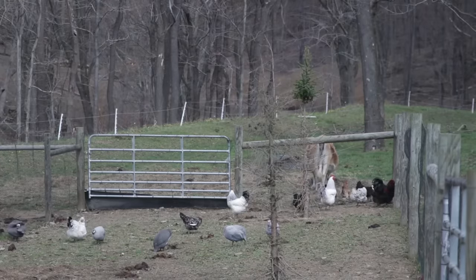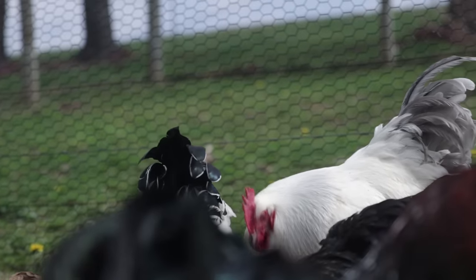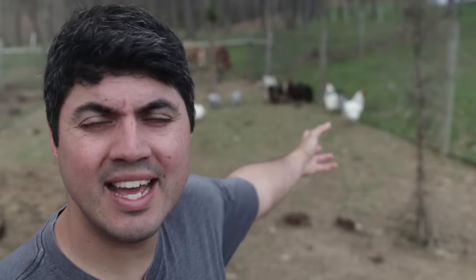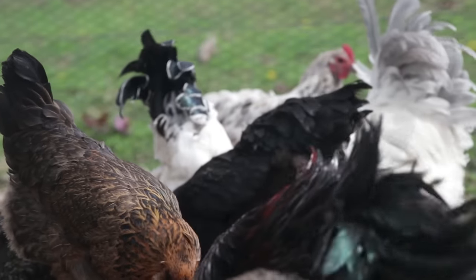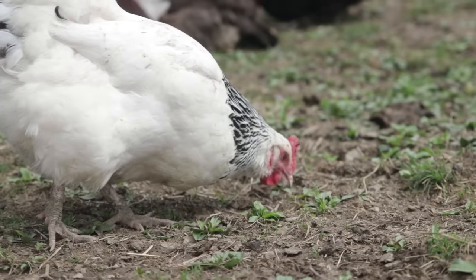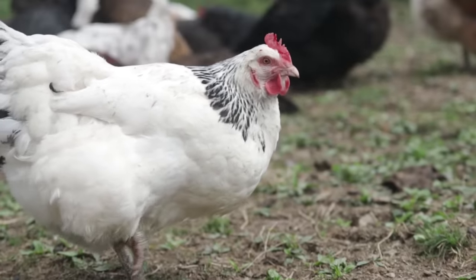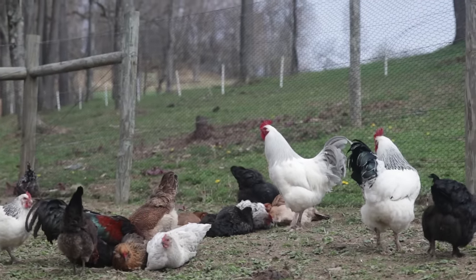We've got our milk and meat covered, but now let's talk about adding some fowl to the mix. If you're going totally self-sufficient with no outside inputs, chickens are a great option. A nice flock of somewhere between 10 to 20 chickens will be really good for a large family. In peak laying time you're going to get too many eggs, but eggs last a long time so you can set some aside. A couple of roosters mixed in with 10 to 15 hens can keep reproducing — you'll have meat and eggs. It's a great option for a self-sufficient homestead with few outside inputs.